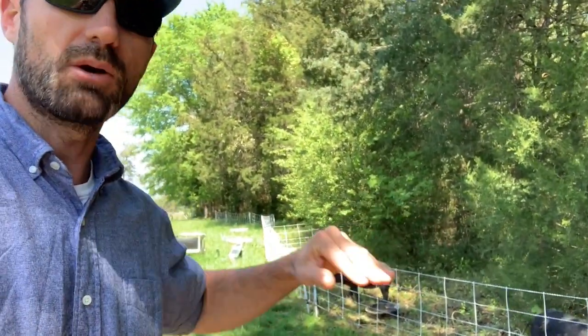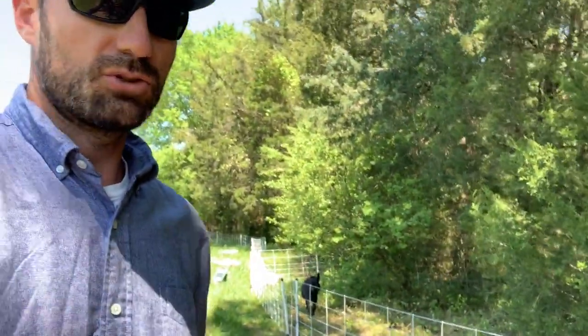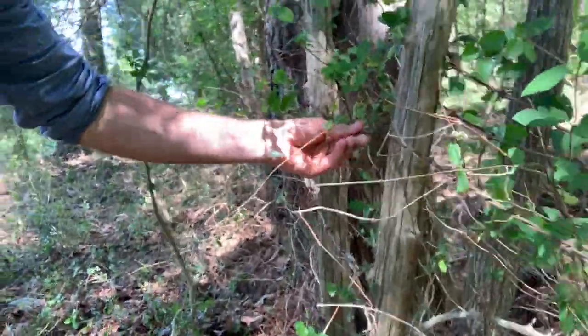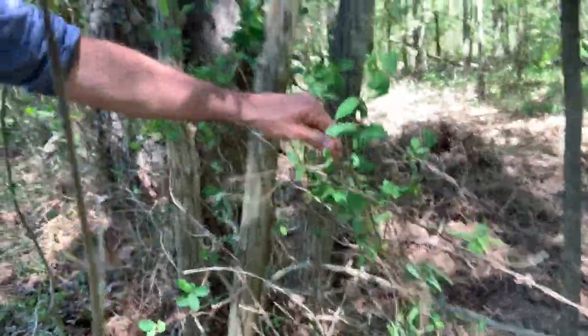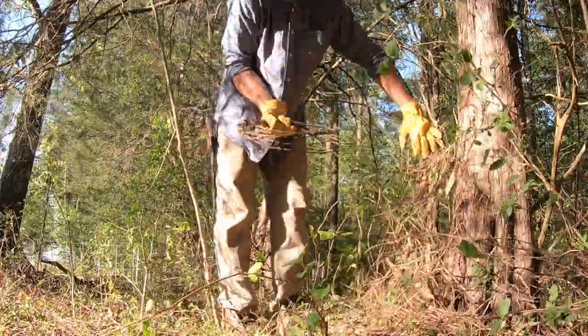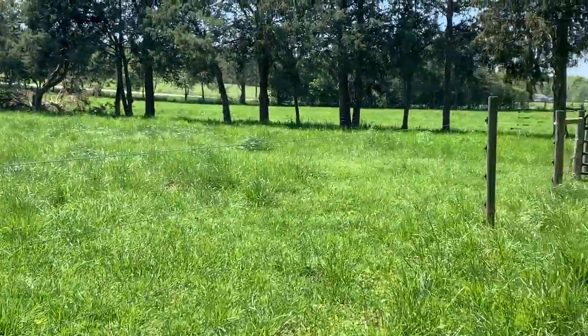We keep them confined in a small space so they focus on the area we want hit hard, then we move the fence down to the next area every few days. Right here you can see this old fence line has got several layers of barbed wire and woven wire fence. Before the pigs came in, it was completely overgrown — you couldn't even get in here with a chainsaw. You had to pick at it just to get the overgrowth off. So we're bringing pigs in to clear around all that old fencing so we can pull the old wire out and come back with our permanent electric boundary fence.